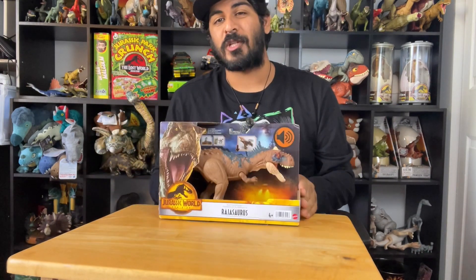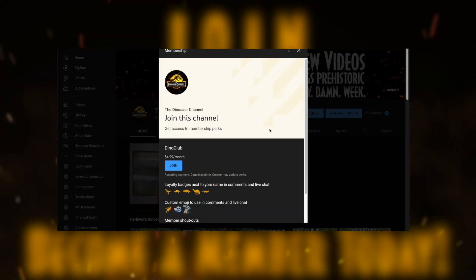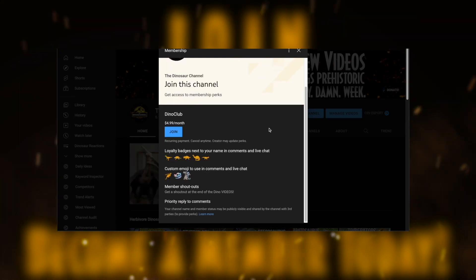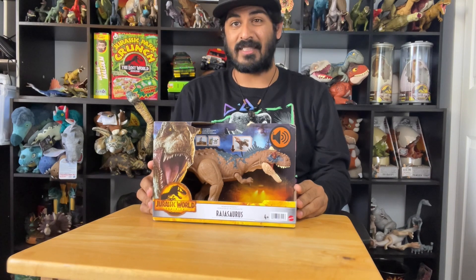If you're new here on the Dinosaur Channel, we cover all things dinosaur and prehistoric. You can also become a member on this channel — join and unlock cool icons and emojis you can use when interacting with our channel. With that being said, we're going to jump right into this Rajasaurus figure from Jurassic World Dominion.